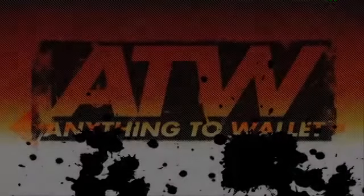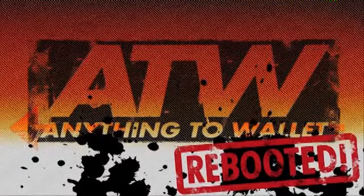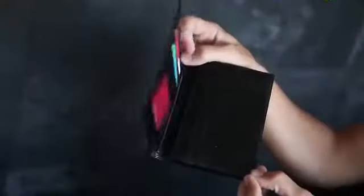Hi guys, this is Russ Stephens from RSVP Magic, and welcome to this — the Instant ATW Rebooted. Let's firstly have a look at the wallet itself. It measures four and a half inches wide by six inches long, meaning that it'll fit in most trouser pockets and all jackets.